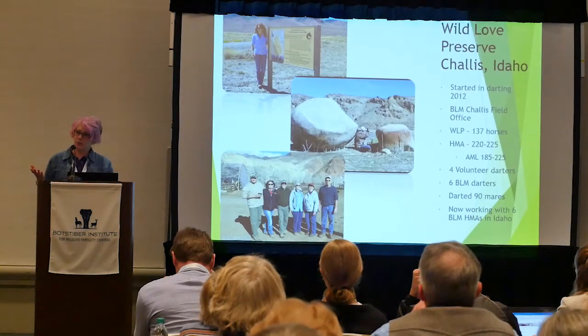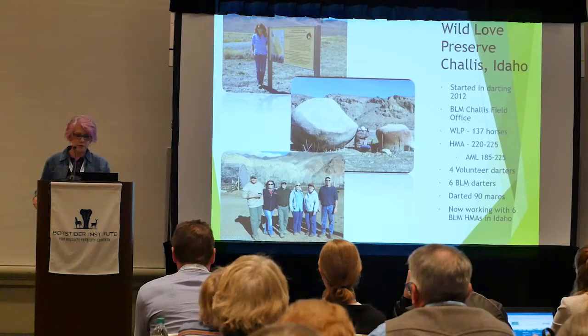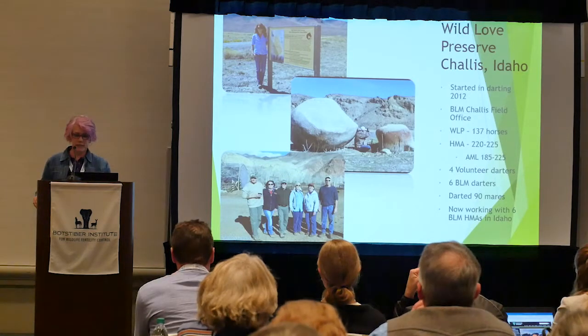This also lessens the adversarial relationship — if everyone's working together, they're a lot less likely to sue for whatever reason. The volunteers also help reduce taxpayer costs since you're utilizing unpaid volunteers. Now I'm going to introduce you to some of the volunteer groups working with BLM, the Forest Service, and states.